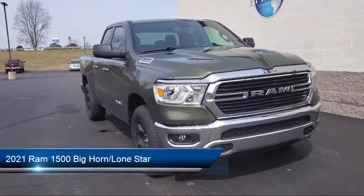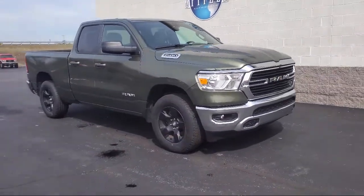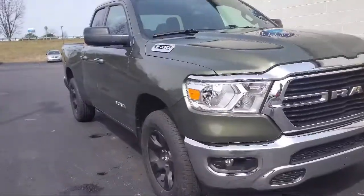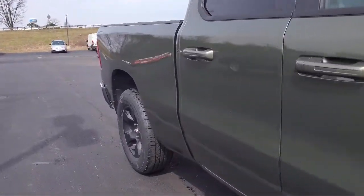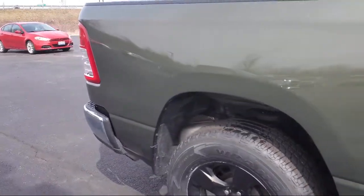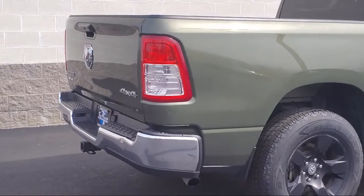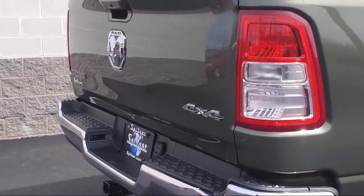It comes equipped with chrome bumpers, heated door mirrors, park view rear backup camera, fully automatic headlights, split fold-down rear seat, dual front side impact airbags, leather wrapped steering wheel, keyless entry, alloy wheels, air conditioning, and has less than 20,000 miles on the odometer.